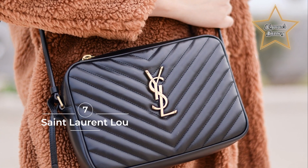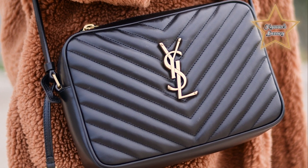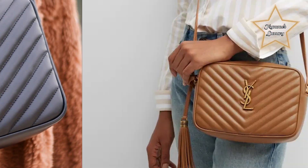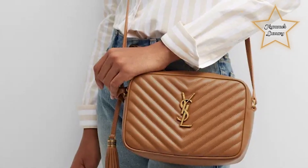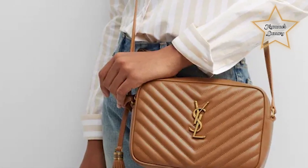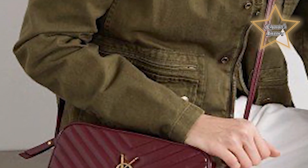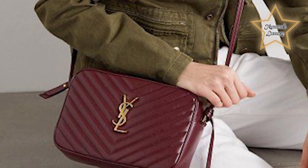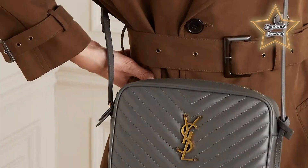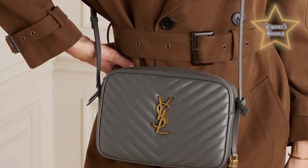Number 7: Saint Laurent Lou. One of the most gorgeous camera bags in the designer world has got to be the YSL Lou bag. Lou by YSL is a modern take on the vintage-inspired camera bag. With different finishes to choose from, these YSL bags can serve as the ultimate go-to accessory to style any outfit. The croc effect leather bag screams statement piece, while the quilted leather bags are every girl's ideal companion for selfie perfection.